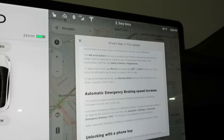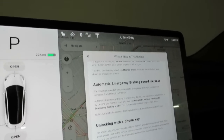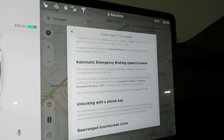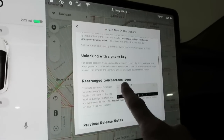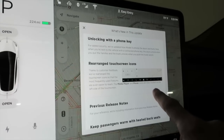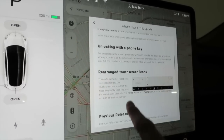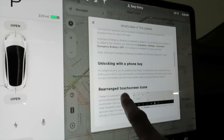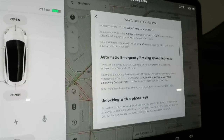It looks like it gets into our old update, which includes automatic emergency braking speed increase, unlocking with the phone key, and rearranging of the touch icons. So it looks like if people had not received that from a previous release, it was embedded into this update as well. Since we had already received that, we had those features.